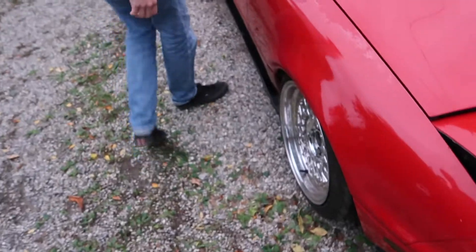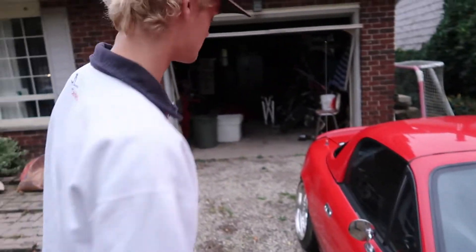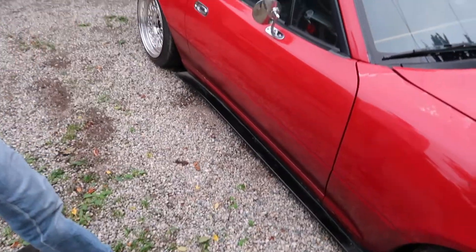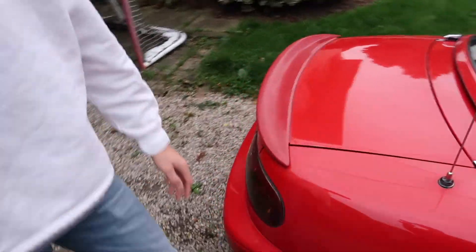What else do we have? We got these mirrors — I don't know where they came from, they were on the car when I bought it. We got these nice side skirts, they get really dirty really fast. And a nice little ducktail there.